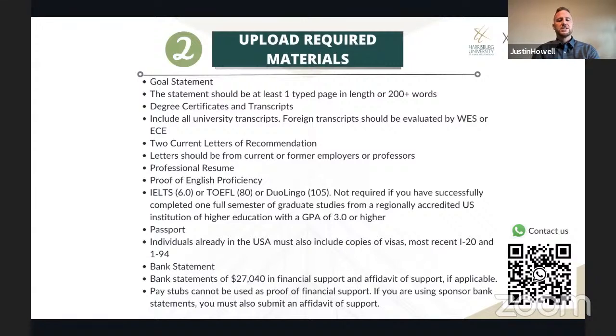You will need two letters of recommendation from academic or professional sources — they must be current and signed. You'll also need a copy of your professional resume. Proof of English proficiency is required; we accept IELTS, TOEFL, and Duolingo. You'll need a copy of your passport, visa, I-20, and I-94 if you're already in the U.S. Finally, you'll need a bank statement showing a minimum of $27,040. Personal or sponsor bank statements are accepted; if using a sponsor's, they must also provide an affidavit of support.